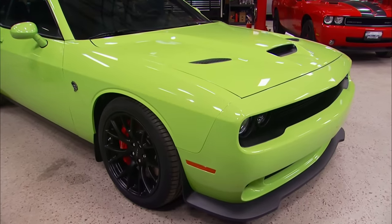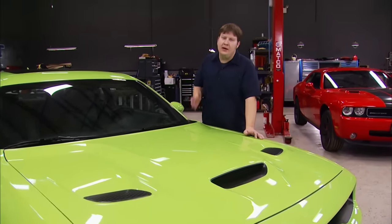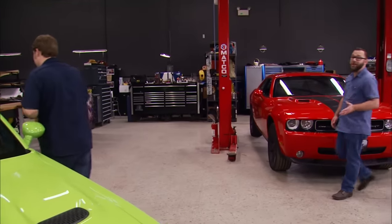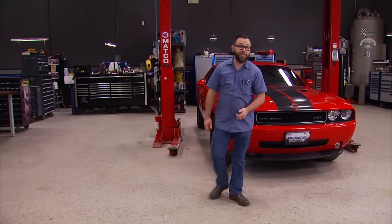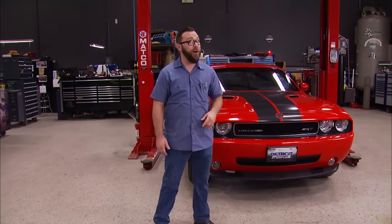When Dodge dropped this bomb, the world sat up and paid attention. It's an overlap of muscle car and super car with all the ingredients it takes to make an apex predator. So that's what we're up against. If we're planning to beat this thing, we're going to have to make at least 707 horsepower at the crankshaft, put that power to the ground, and ratchet up the handling and stopping capabilities to a whole new level. At the end of the day, we've got our work cut out for us.